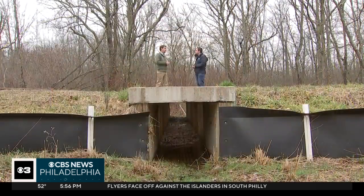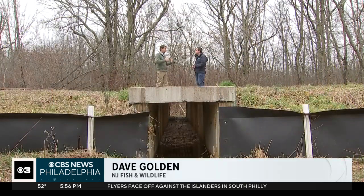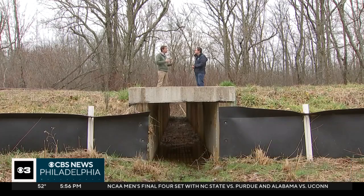Dave Golden with New Jersey Fish and Wildlife says animals need to be able to move throughout our landscape, which has been greatly broken up and fragmented — not only by development, but by roads.